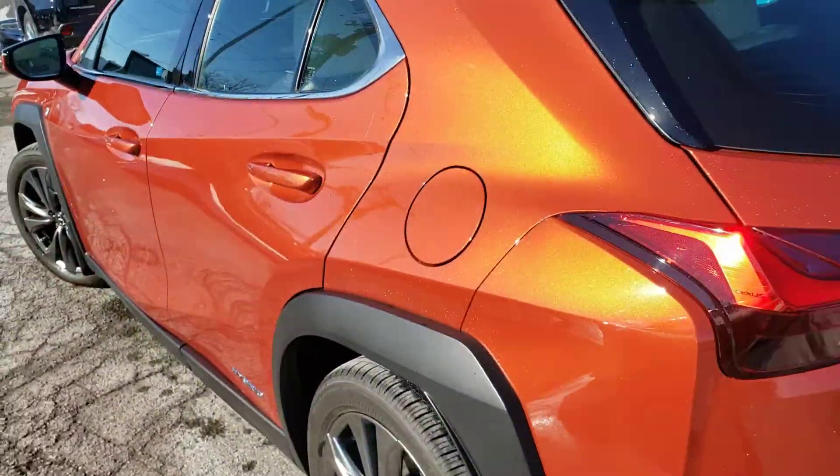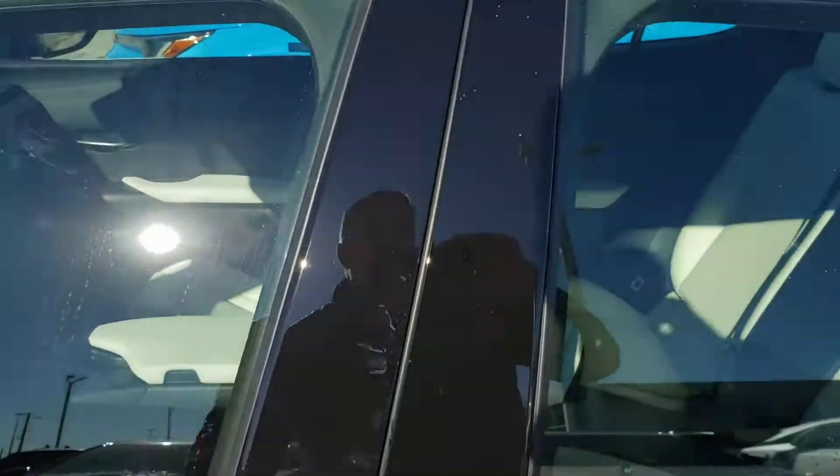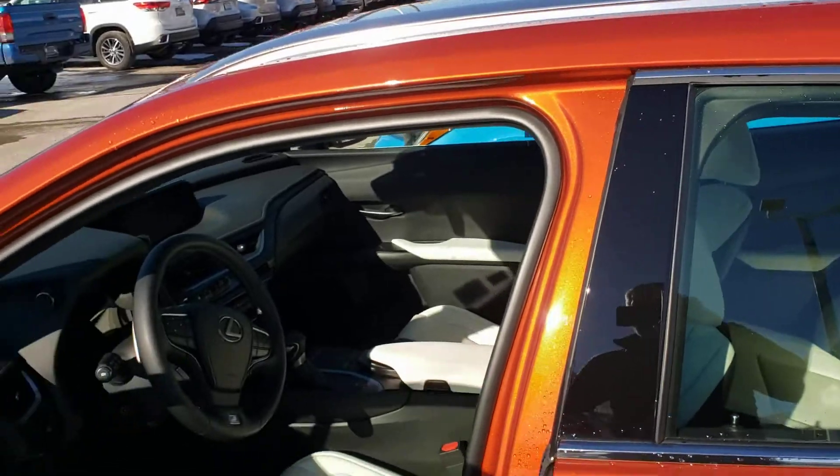This is the absolute top of the line for the UX 250H. It features a 2 litre gas engine combined with half a litre of output from the hybrid system — hence the name 250H or 250 hybrid.